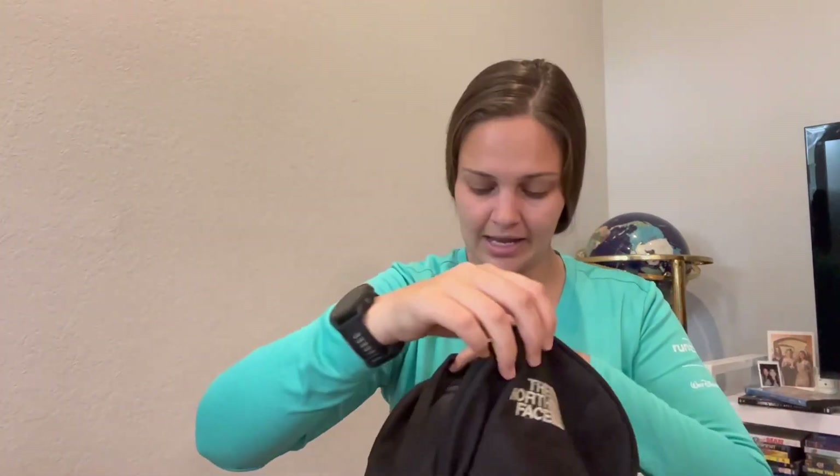Now the big main pocket — I don't keep much in here. Throwback: before I went out on the Appalachian Trail I used to keep a clipboard because I had all my videos scripted out for weeks in advance. I kept it in the laptop sleeve in the back of this pocket, but I don't do that anymore since I don't have all those scripts. Now I keep my Frog Togs in here.